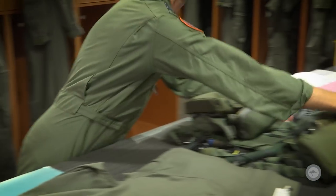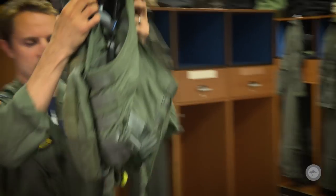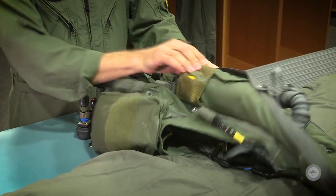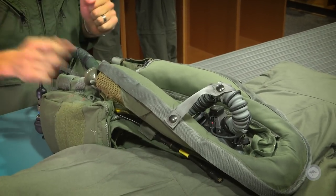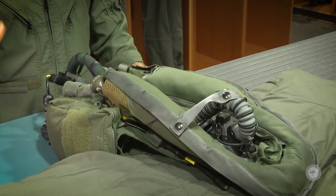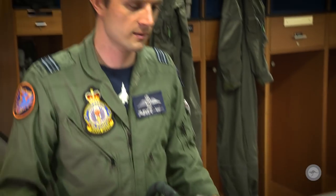Moving on over, this is the life preserving jacket that we have. The large horseshoe collar there — that's got our life preserver in it, two CO2 bottles. Pull these handles and that'll inflate and keep you afloat. That also automatically inflates once it hits water, which is pretty cool in the event that you are unconscious upon ejection.